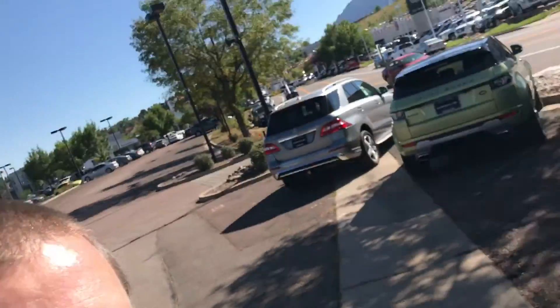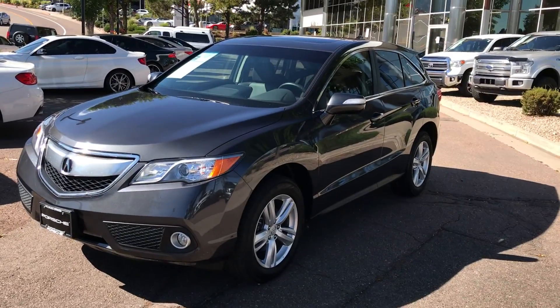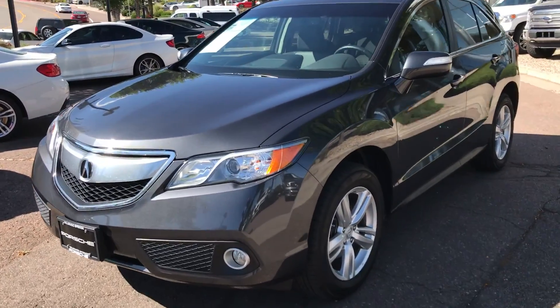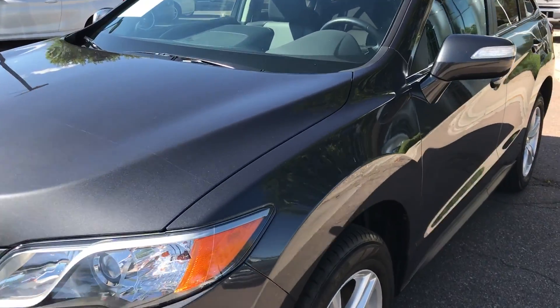Hey, this is Kirk at Porsche Colorado Springs. Here we've got the 2013 Acura RDX with tech package. It does have nav, entry and drive — pretty well equipped.